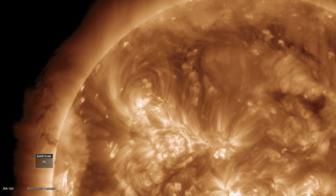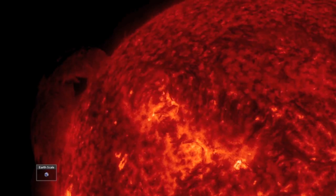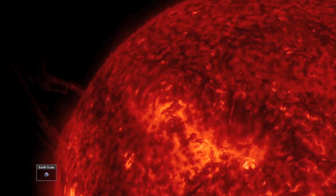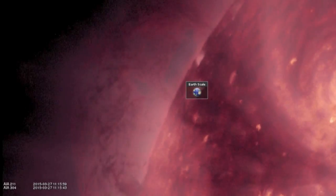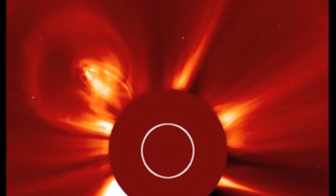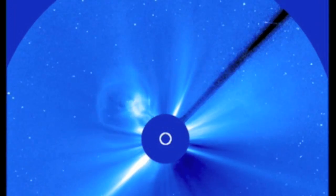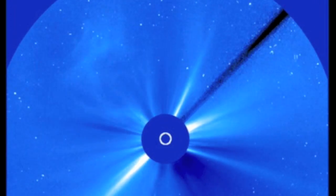Good morning, folks. If you didn't catch our upload last night, the CME we expected with that sundiving comet came pretty quickly. The Great Wall of Plasma is no more, erupting into space off the northeastern limb well before it could threaten Earth in any way. The CME is now beautifully visible on SOHO LASCO. After missing frames initially, they have all been put back. Let's go take a look on Cactus for a bit of a surprise.